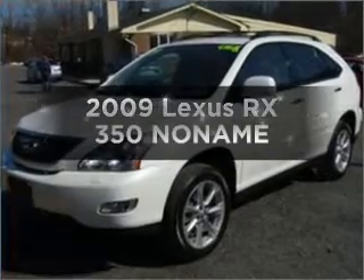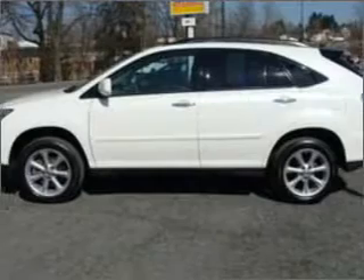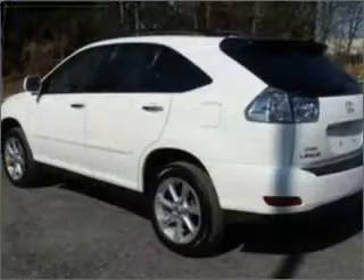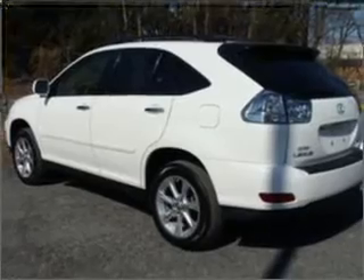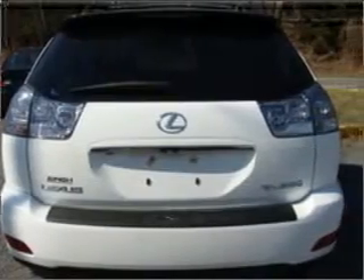Imagine yourself in this 2009 Lexus RX 350. If you're looking for an automobile with great attributes, look no further. With a reliable six-cylinder engine that responds smoothly to its five-speed automatic transmission, premium wheels lend a distinctive appearance.